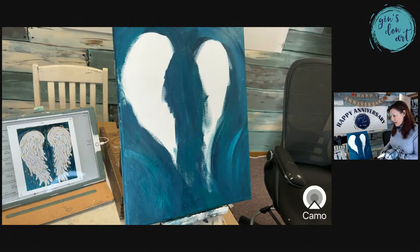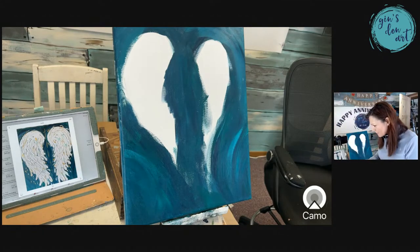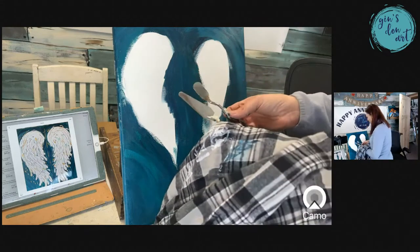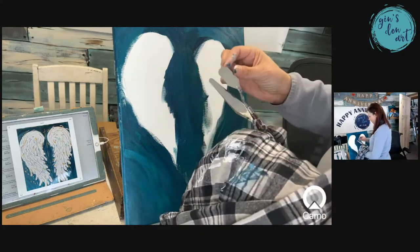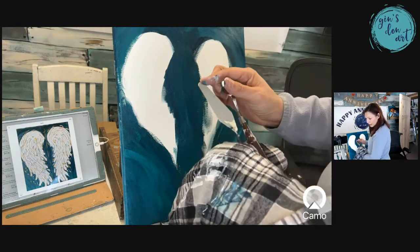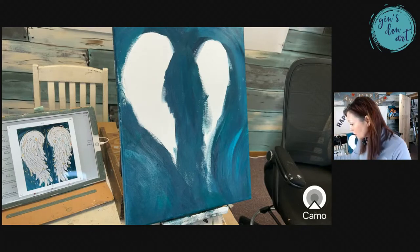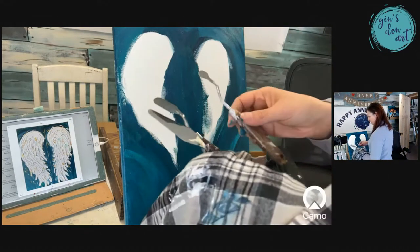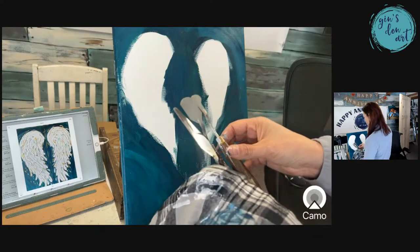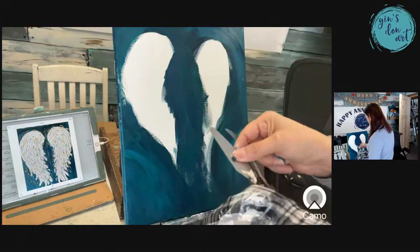I'm thinking this palette knife might be too big, and this one might be too small, but I don't think I have anything in between. What I used for the original painting, I don't know, because it's been about a year and a half since I painted this. Ironically I sold both of them just this past week. This one might do right here — I'm going to experiment just a little bit when I start.